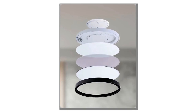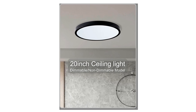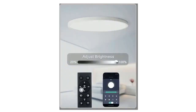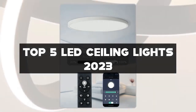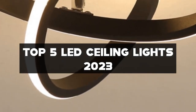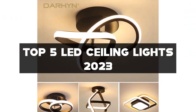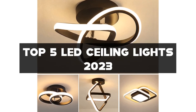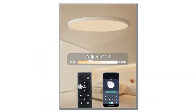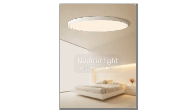Welcome to our channel, where we explore the world of lighting solutions and home decor. In this video, we'll be showcasing the top 5 LED ceiling lights of 2023. Whether you're renovating your home, upgrading your lighting fixtures, or simply looking to enhance the ambience of your living spaces, LED ceiling lights offer energy-efficient and stylish lighting options. We'll review the top 5 based on factors such as brightness, color temperature, design, and durability.